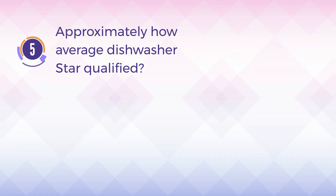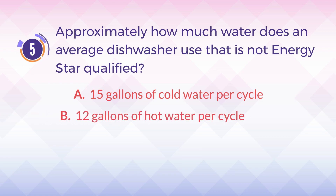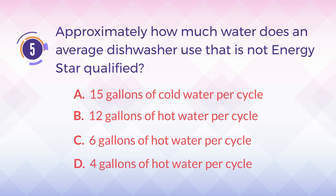Number 5. Approximately how much water does an average dishwasher use that is not Energy Star qualified? A. 15 gallons of cold water per cycle. B. 12 gallons of hot water per cycle. C. 6 gallons of hot water per cycle. D. 4 gallons of hot water per cycle.